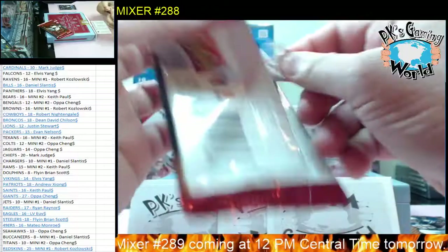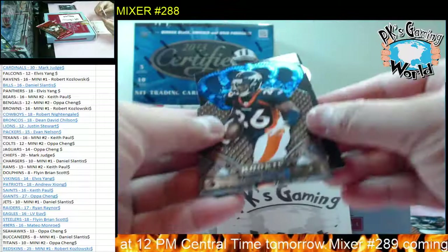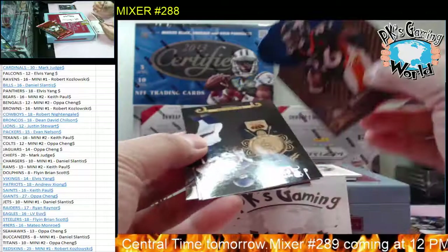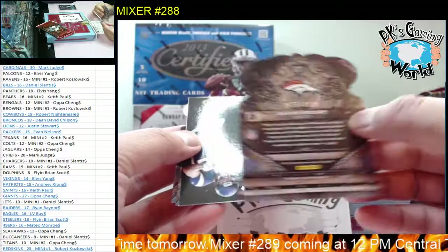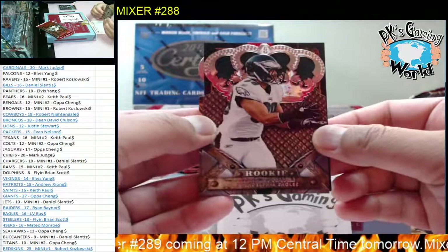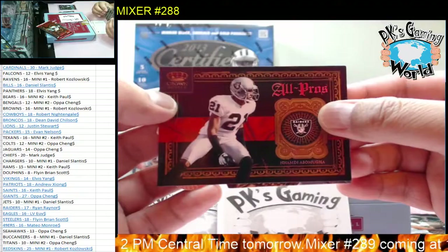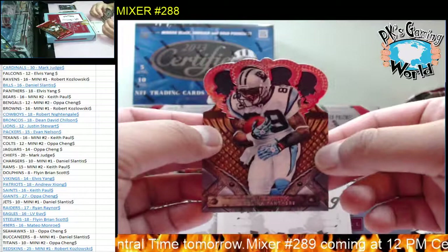Pack number two. We got Ryan Moore - this one's blue so it should be numbered, seven of 100 for the Broncos. Kyle Rudolph - this is his rookie year, 2011, nice for the Vikings. Stanley Hayvili, Nnamdi Asomugha, and Steve Smith.